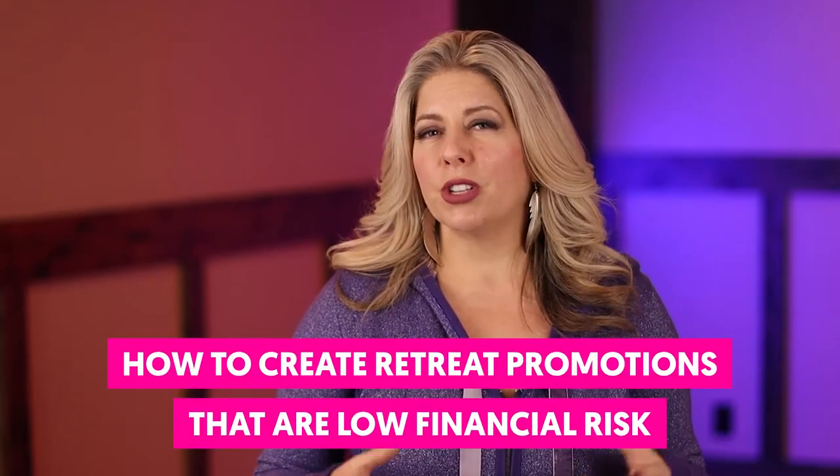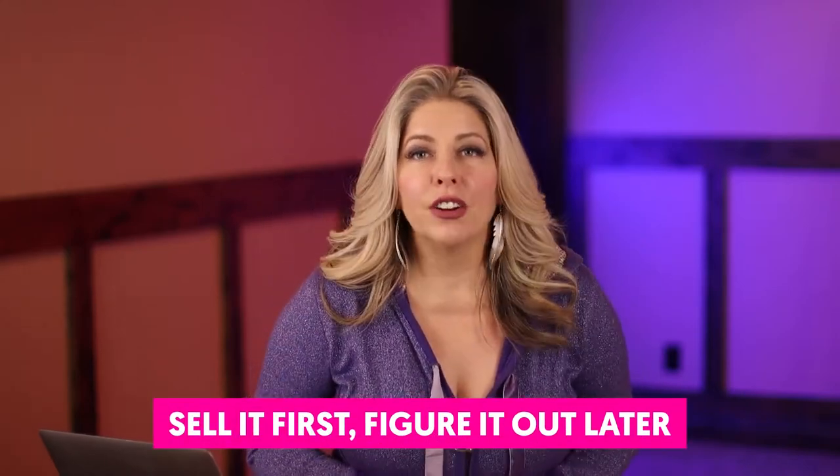Now let's talk about how to create retreat promotions that are low financial risk. The first thing I want to share with you is my basic philosophy around business, which is kind of not for everybody, and that is sell it first, figure it out later. I'm a big proponent, especially when it comes to retreat marketing, for you to go out there, promote your retreat, and enroll people in it before you even spend a dime planning it.